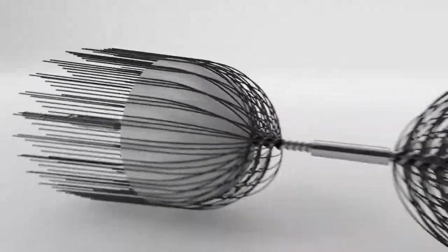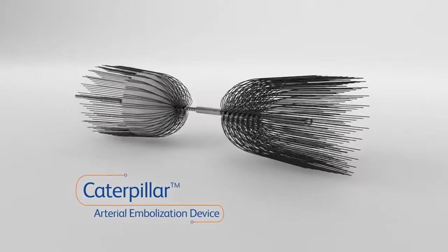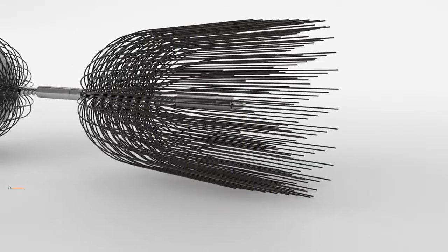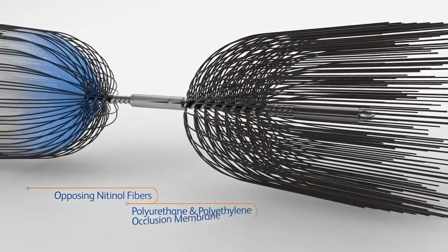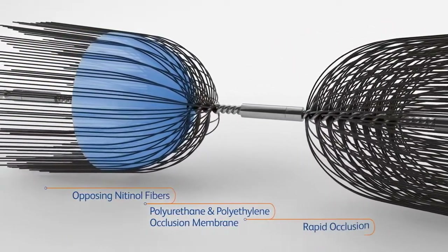The Caterpillar Arterial Embolization Device is a technology designed to strike this balance. Caterpillar's dual action design utilizes opposing nitinol fiber segments and a polyurethane and polyethylene occlusion membrane to help support rapid occlusion.